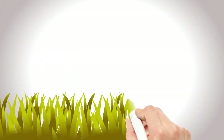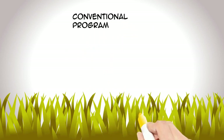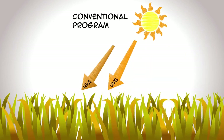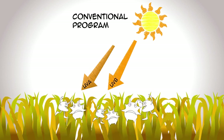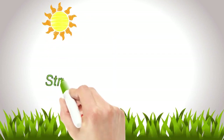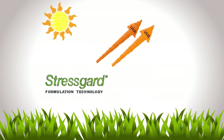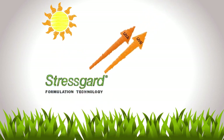Stress Guard products are at their best when stress is at its worst. Take for example those sizzling hot summer days when sunlight, heat, and radiation are too intense. Once plants become stressed, start to weaken, and are prone to disease infection, UV radiation can be a real killer. Research has shown that Bayer's Stress Guard formulation technology can actually selectively block damaging UV light but still allows the beneficial light to get through to your turf.